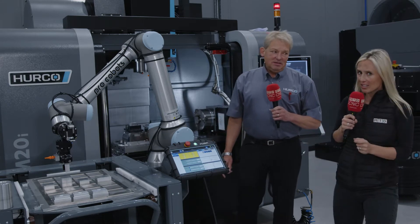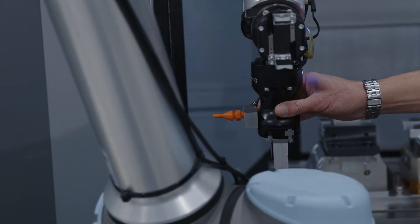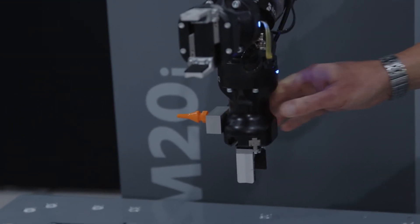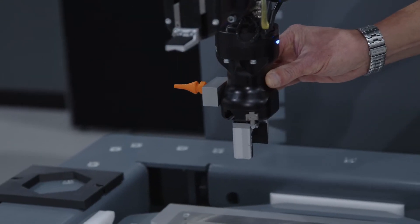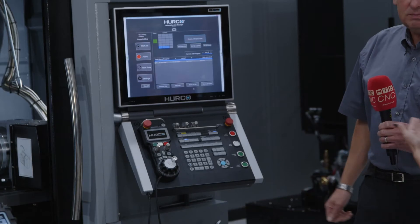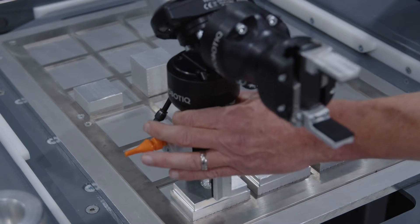Herco have done all the hard work in the background. The universal robot is programmed on this tablet here, but what Herco have done to make it user-friendly is adapt an automation app that sits on top of their Winmax software. This essentially turns the robot's program into Herco's conversational programming style. And there's only one day of training required.